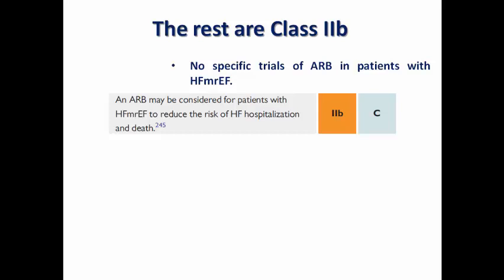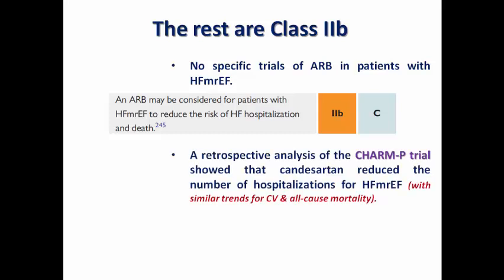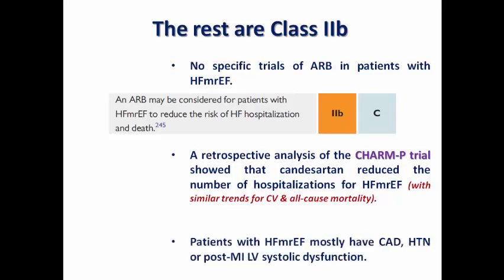The same level of evidence — Class 2B — applies to angiotensin receptor blockers, as there are no specific trials for ARBs in HFmrEF. However, a retrospective analysis of the CHARM-P trial showed that candesartan reduced the number of heart failure hospitalizations in mildly reduced ejection fraction, with a similar trend for cardiovascular and all-cause mortality. The most probable causes in those patients were coronary artery disease, hypertension, or post-MI LV systolic dysfunction.